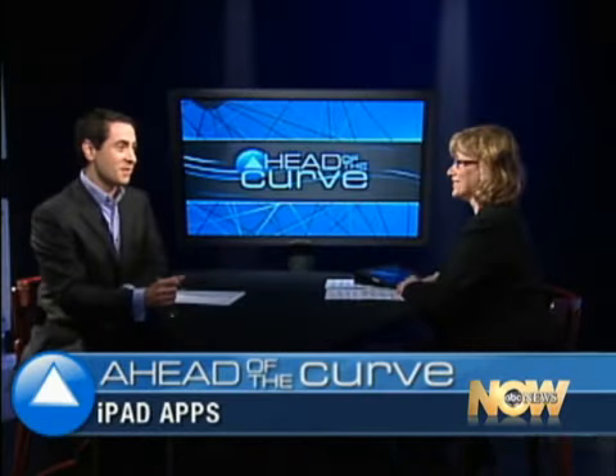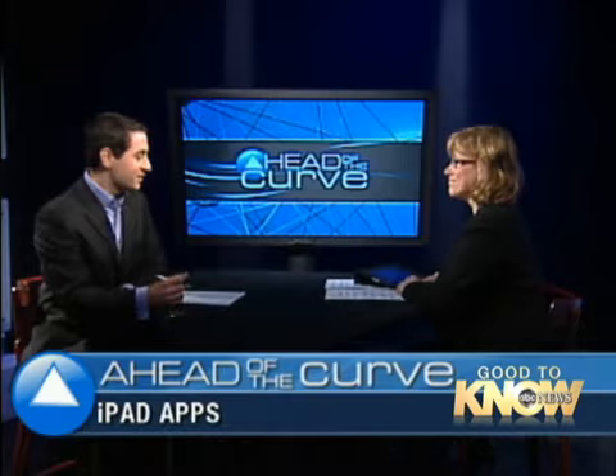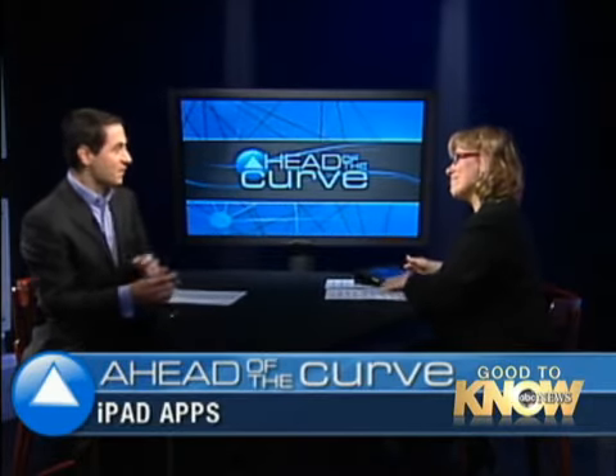The iPad's been out for a few weeks now. In the first seven days since the device's release, there were 3,000 applications designed specifically for Apple's iPad. Joining us here on Ahead of the Curve is ABC News technology contributor Andrea Smith, who has an iPad with her to describe and show some of these new applications.